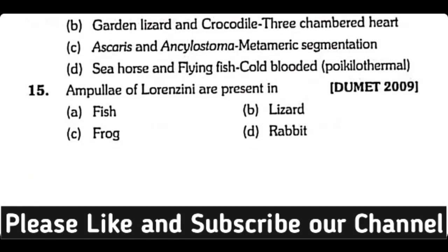Question number fifteen: Ampullae of Lorenzini are present in fishes, lizard, frog, or rabbit? The correct answer is option A. Ampullae of Lorenzini are present in fishes.